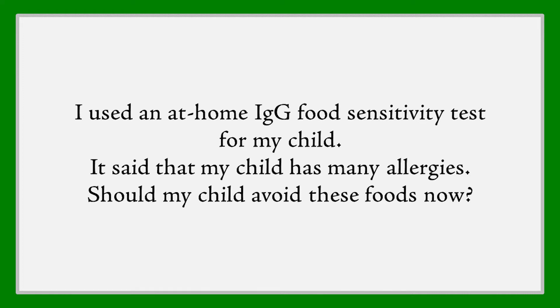What is very popular, and seen with many homeopaths and other doctors, is using IgG testing. IgG is an antibody that we make to protect ourselves against infections. We also make IgG to food — it's a normal response. We all make it.